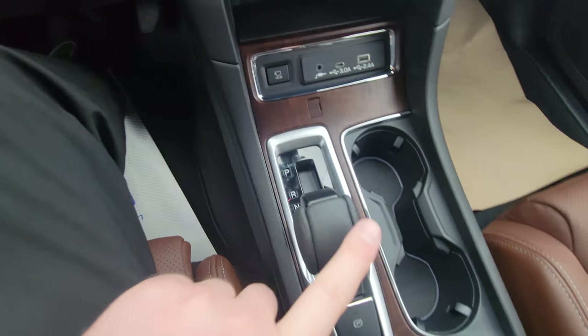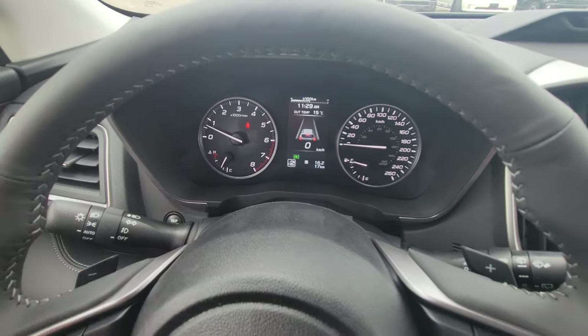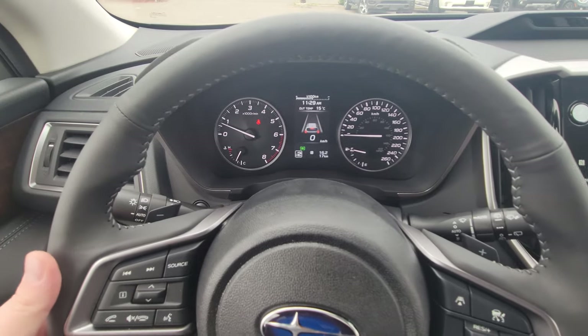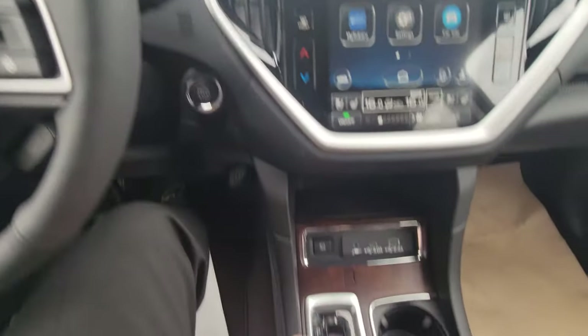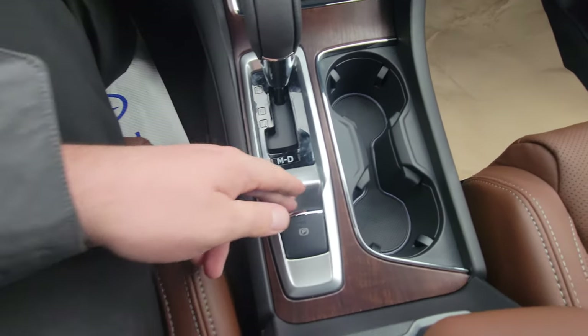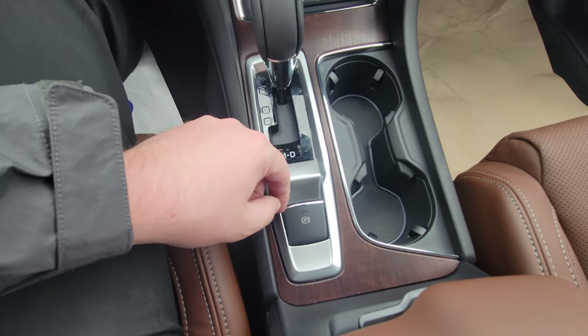Automatic CVT, and as mentioned, paddle shifters let you use it in manual mode — pointing towards yourself gives first gear, second gear, and you can cycle through the rest of the gears while driving. Parking brake: pull up to activate, foot on the brake and push down to deactivate.